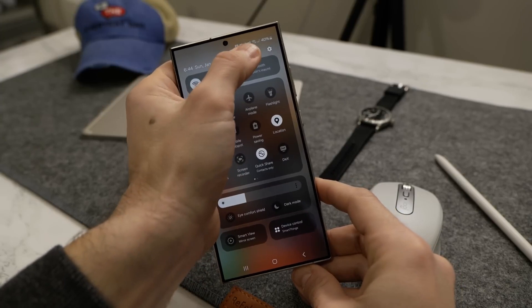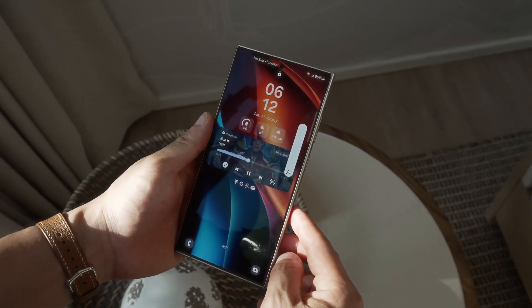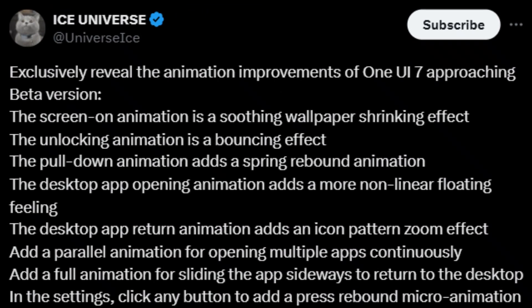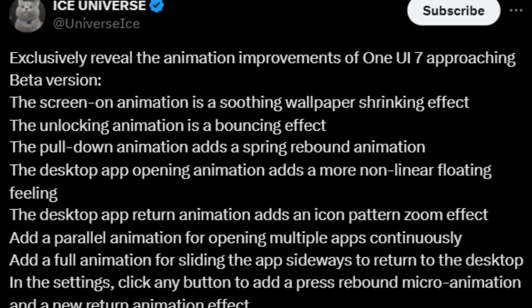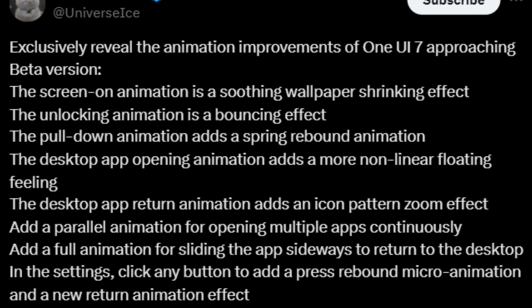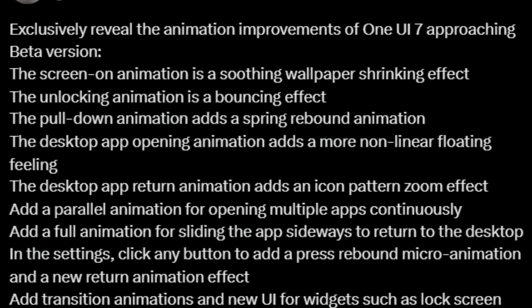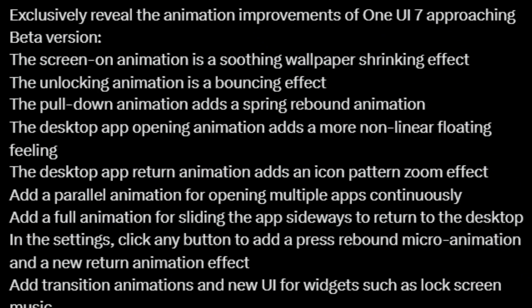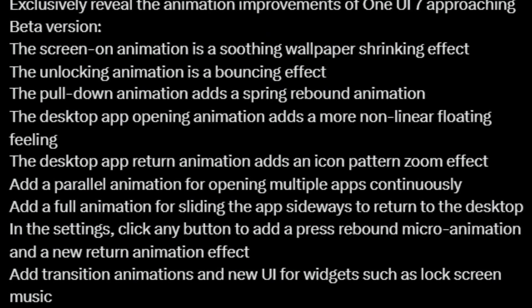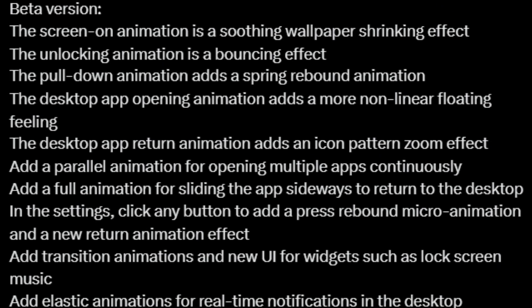Some tantalizing new details about the animations and transitions in One UI 7.0 have already surfaced, and they sound incredible. According to tipster Ice Universe, One UI 7.0 will feature smooth, soothing animations that enhance the user experience. When you turn on the screen, there's a subtle wallpaper shrinking effect, and when you unlock the phone, the screen displays a gentle bouncing effect. One of the highlights is the spring rebound animation when you pull down the quick panel, and there are non-linear floating animations when you launch apps.